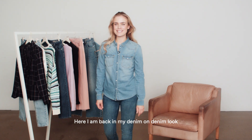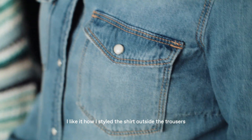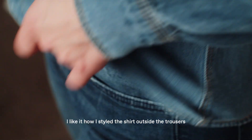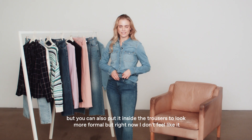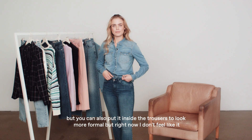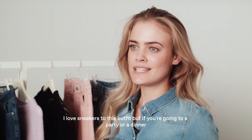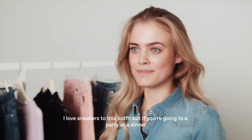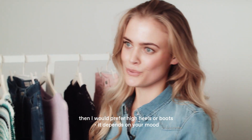Here I am back in my denim on denim look. I like how I styled the shirt outside the trouser, but you can also put it inside to look more formal — right now I don't feel like it though. I love sneakers with this outfit, but if you're going to a party or dinner, I would prefer high heels or boots. It depends on your mood.